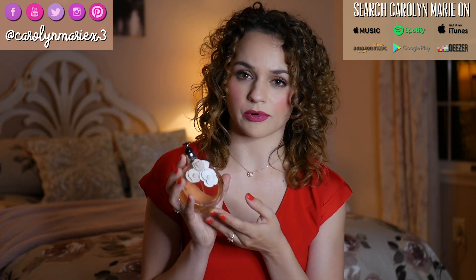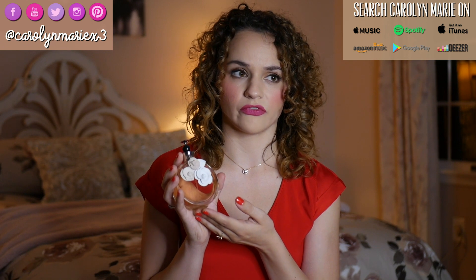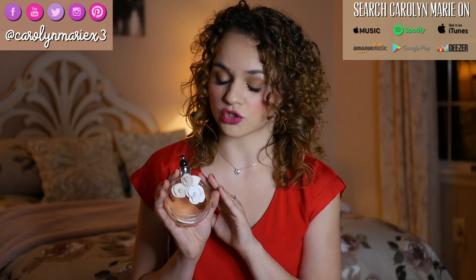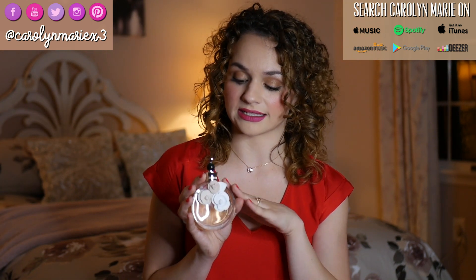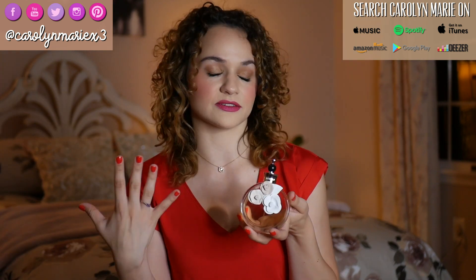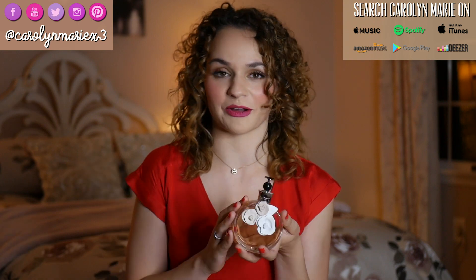Usually you get a perfume that has a very floral, fruity smell and it's just too sweet and it smells too young, but this is super beautiful — it smells classy. I feel like it totally elevates your look because your smell helps your outfit. Not really, but it helps your aura.